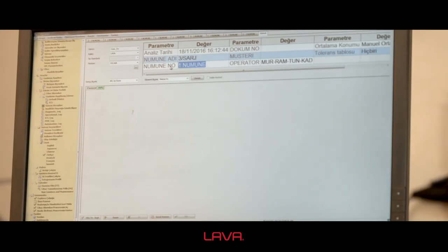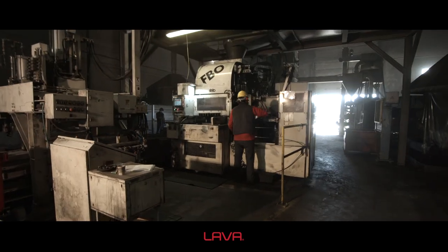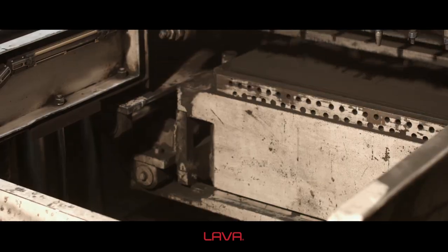Lava has two fully automatic casting lines and its annual production capacity is about 2,500,000 pieces.